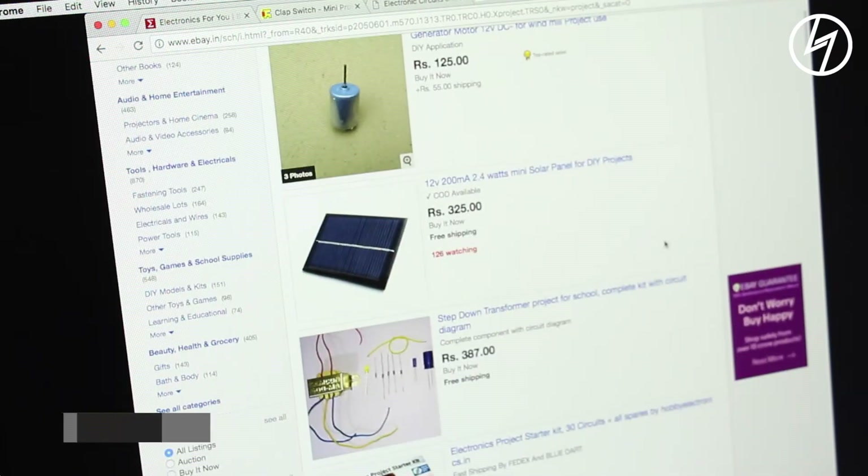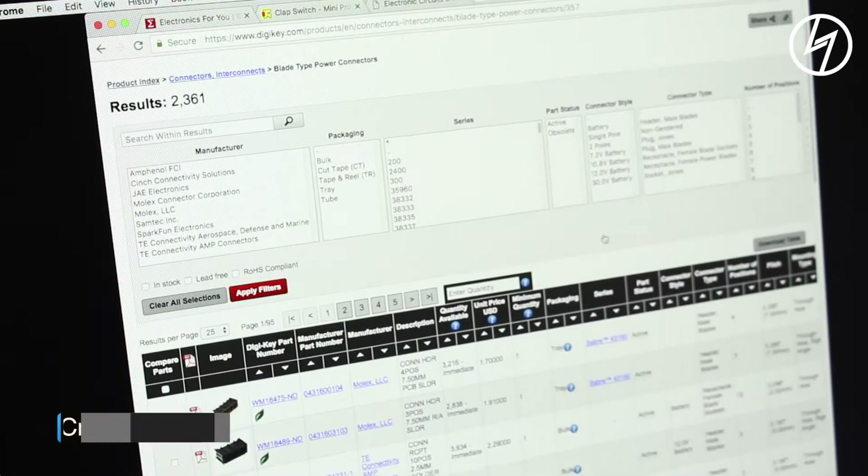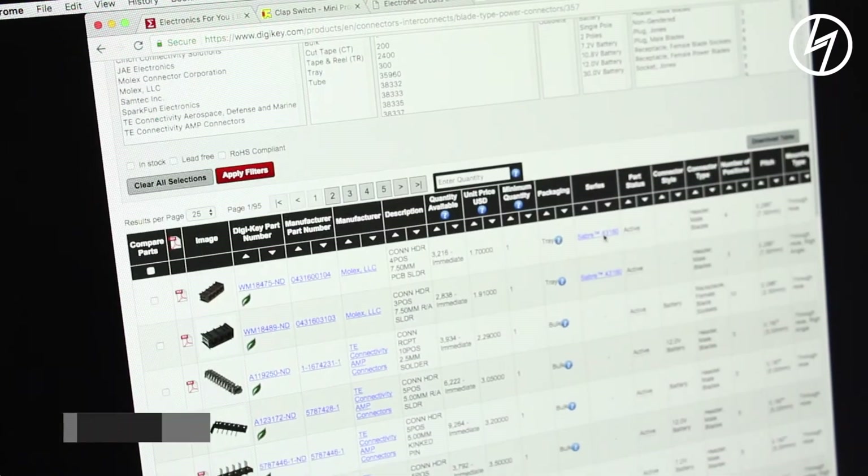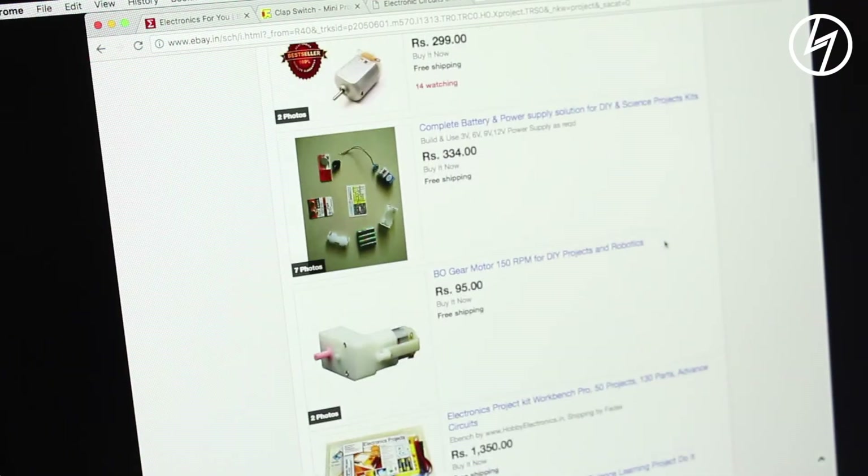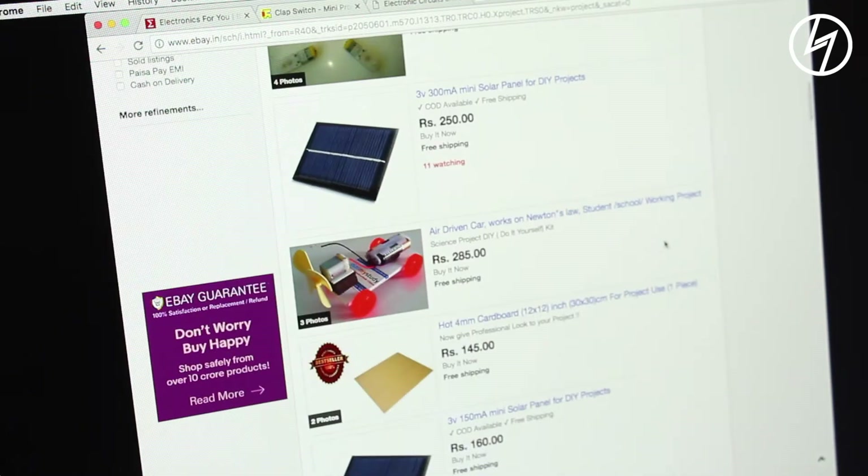Today we have websites like ebay.in, AliExpress, BGKey, and many more which fix that problem. But still some components can't be found or are too expensive to get your hands on. To solve this problem, websites like these also sell kits in which you'll be provided everything you need to make a project.